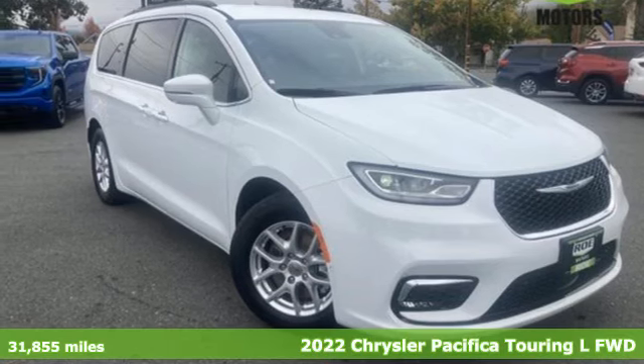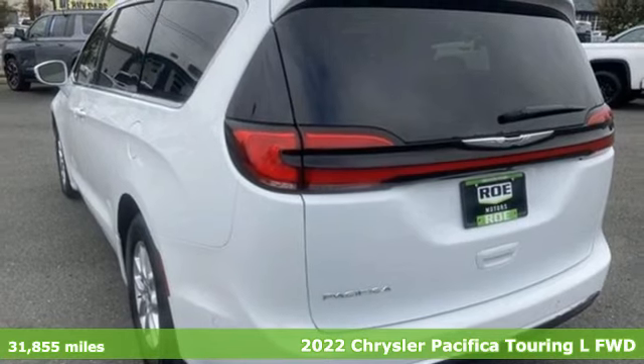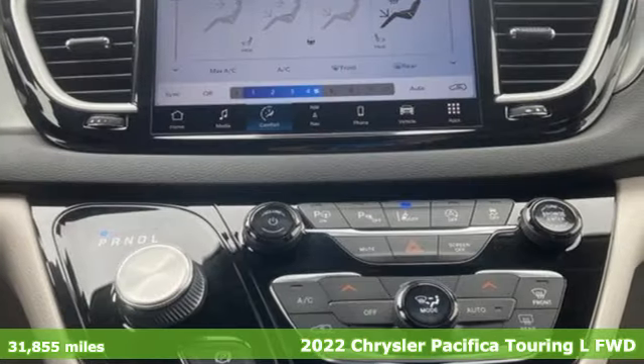Here's a 2022 Chrysler Pacifica. It's fun to drive with plenty of room, plenty of style, and plenty of features designed to make your life easier.